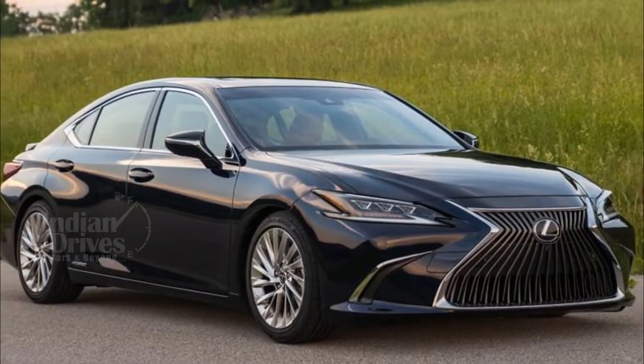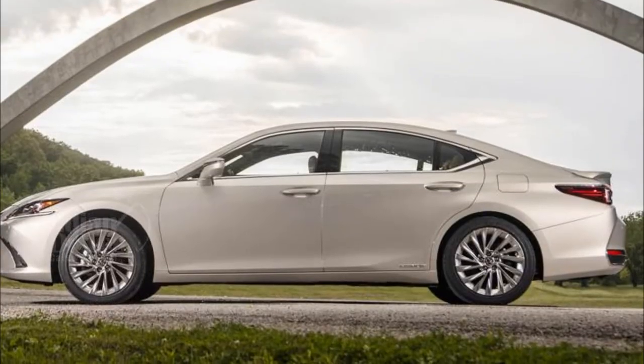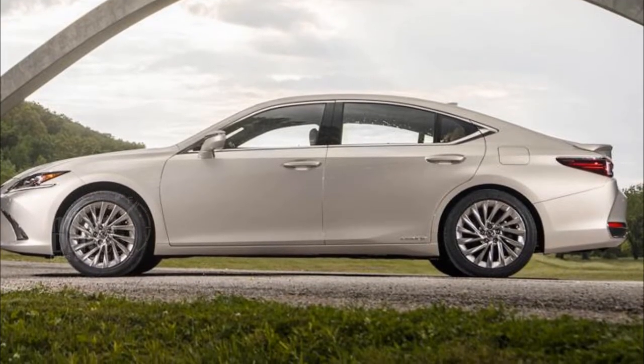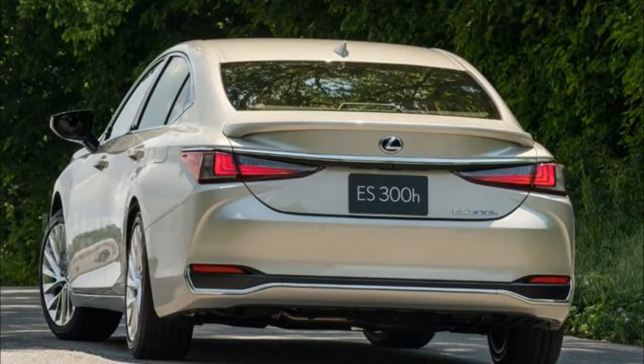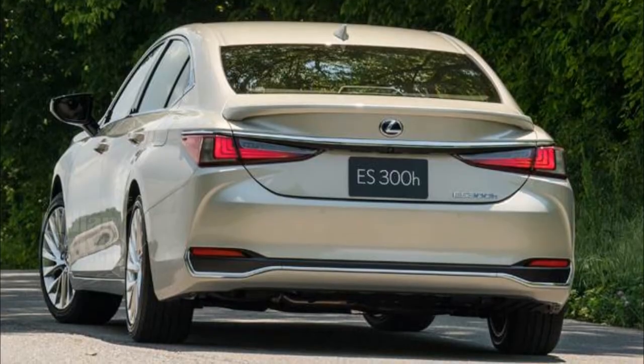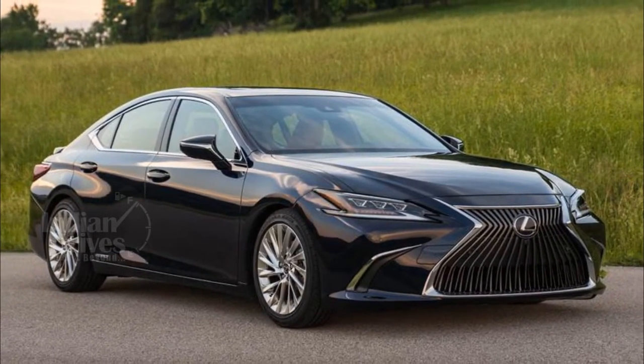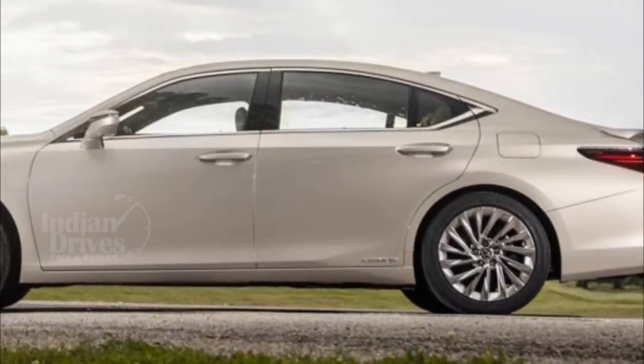The 300h would be offered in four colour schemes — black, cheto, topaz brown, and rich cream — and three different interior trims: a Shimamoko wood trim in black and brown, and a lighter-coloured bamboo trim. The new 300h would be powered by a 218hp 2.5-litre four-cylinder petrol engine. Bookings for the car have already begun.